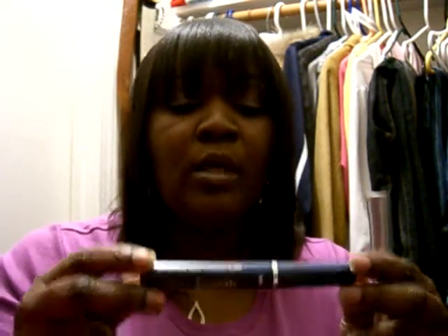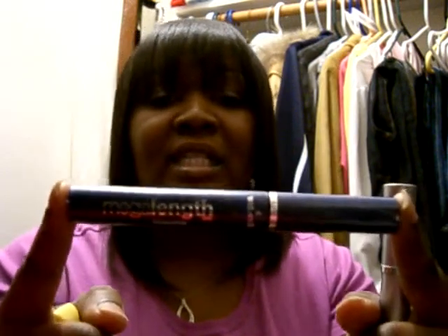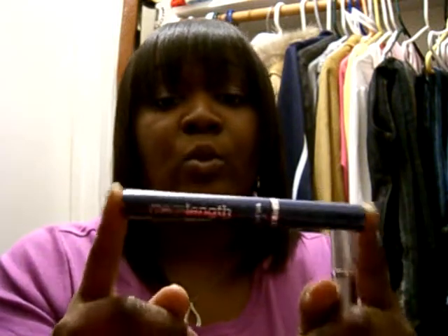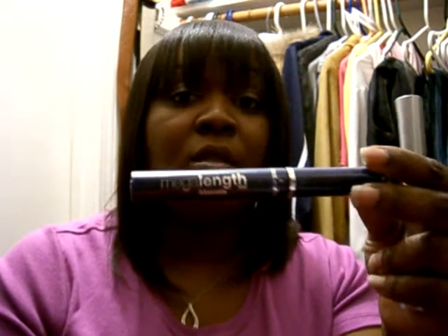The first one is the Wet n Wild Mega Length Mascara in very black — all of my mascaras will be very black because that's the only color I wear. This is supposed to lengthen your eyelashes. I wore it once and it did give my lashes a little bit of length. I already have sort of long eyelashes, so if you don't and that's the look you're going for, this is a good mascara. It was only $1.99 from Walgreens.